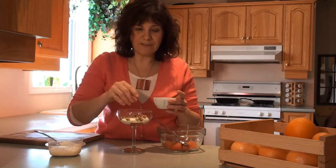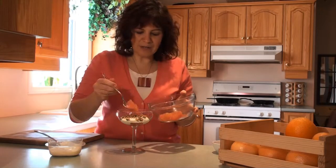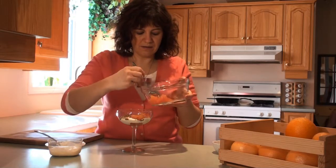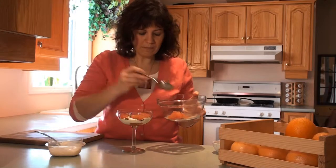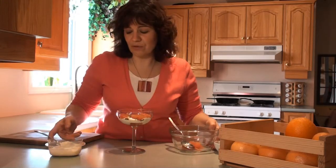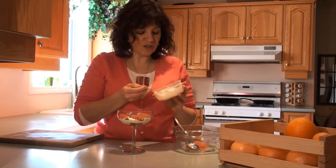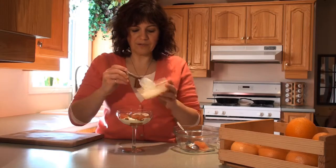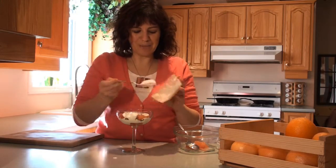This is my homemade granola found on GettyStewart.com. Then let's do another layer of grapefruit segments. You certainly don't need to use the entire grapefruit — you can store it in the fridge, just place those segments in a plastic container, and you can have breakfast for a couple of days. This is going to be a nice big parfait.